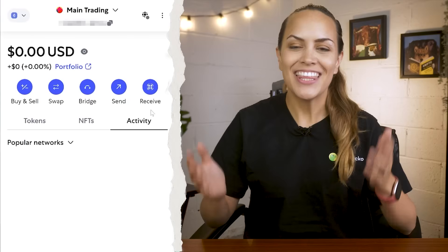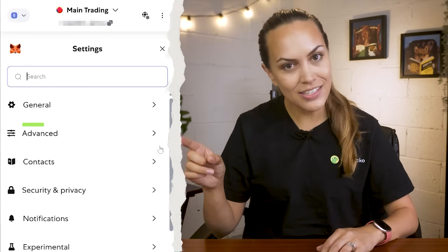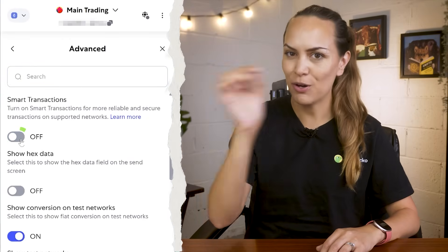Smart Transactions are free and currently available on MetaMask extension and mobile for Ethereum mainnet, with BNB chain also supported on the extension. To turn on Smart Transactions, make sure you're running the latest version of MetaMask, then head into Settings in the top right-hand corner, go to the Advanced section, and toggle on Smart Transactions.